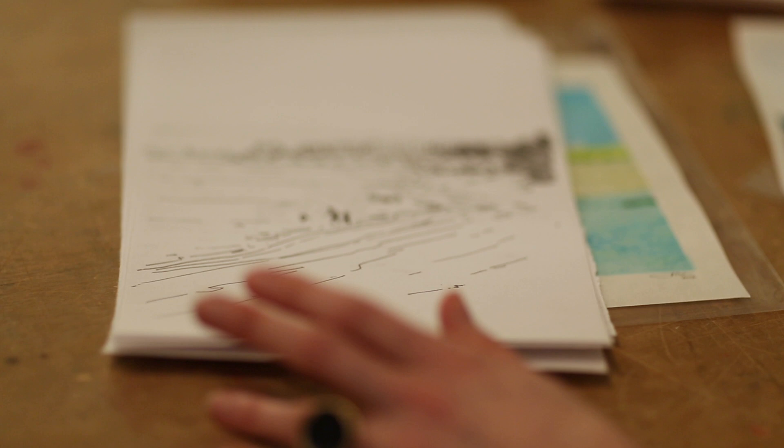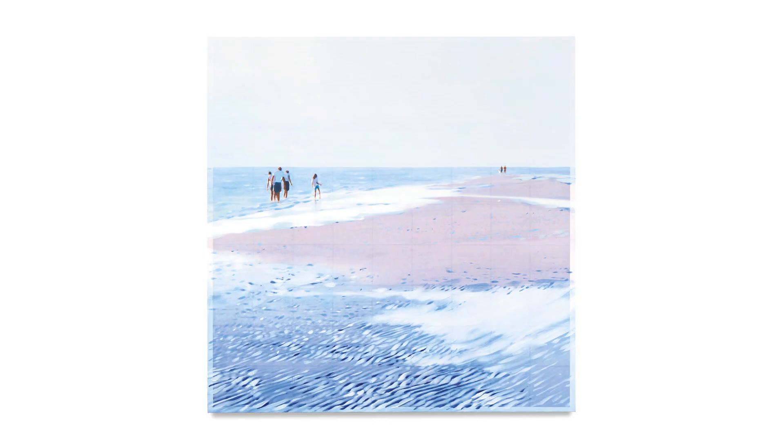And then sometimes a line drawing. But I take it through different mediums, different scale changes, look at details of it, and then eventually work it as a multilayered oil painting.